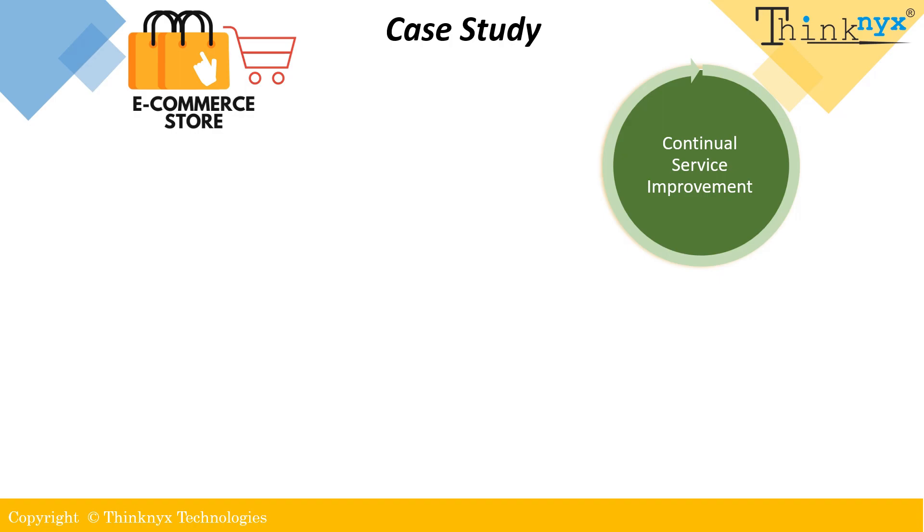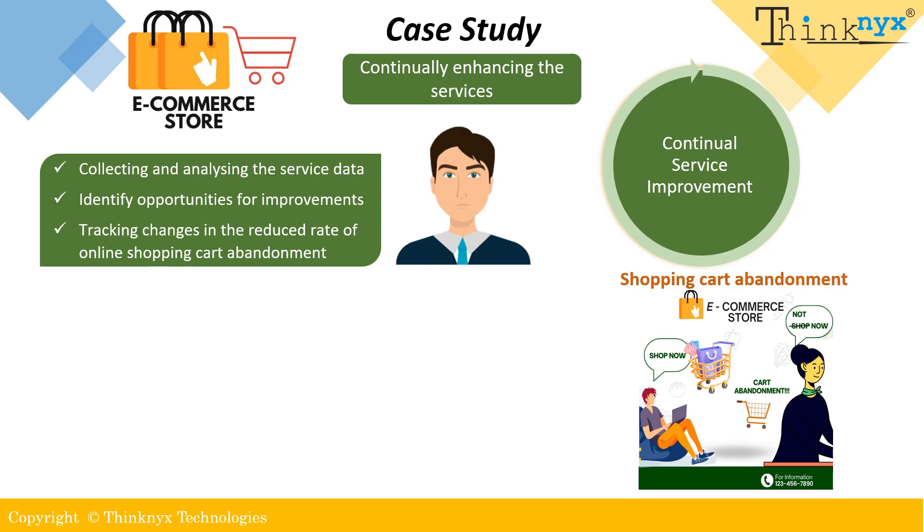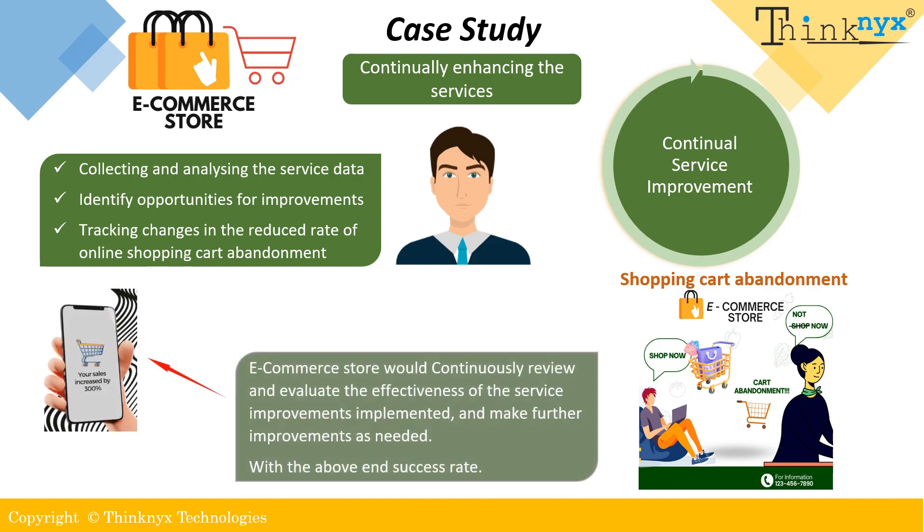In our example, the e-commerce company would focus on continually improving the services offered to meet changing customer needs and expectations. This might include collecting and analyzing data, identifying opportunities for improvements and implementing them, and reviewing and evaluating the effectiveness of service improvements, such as tracking changes in the reduced rate of online shopping cart abandonment. The ongoing enhancement of services is essential for maintaining competitiveness and meeting the ever changing needs and expectations of customers.